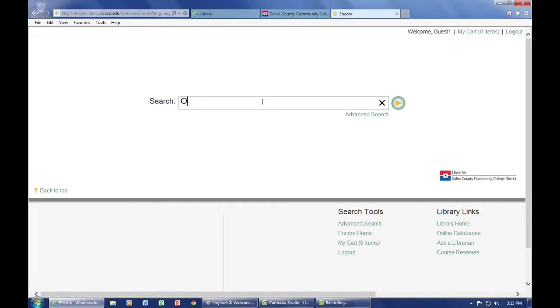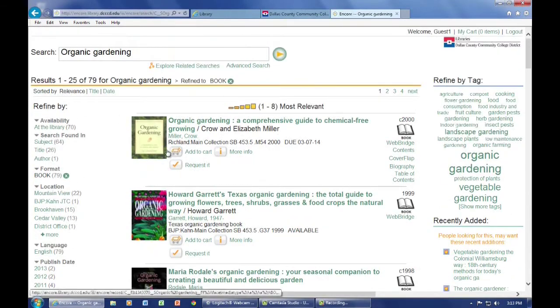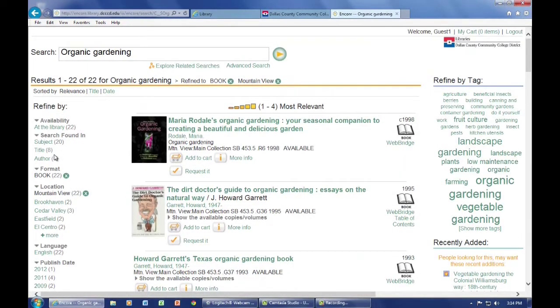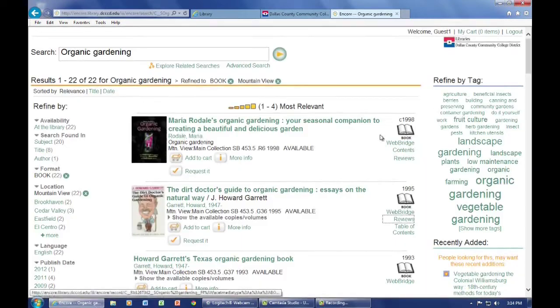Here you'll see the basic search bar. As an example, we'll enter Organic Gardening. Many results appear, but you can further narrow the search to say Books Only. This particular example shows the book at Richland College, and that it is currently checked out. You could request it and put a hold on it. When available, it would be sent to the Mountain View College campus and you'd get an email informing you to pick it up. Here, we narrow the results even more by limiting the search to only those books that appear on the Mountain View College campus. A student can then look over the descriptions, read reviews, or check the table of contents.